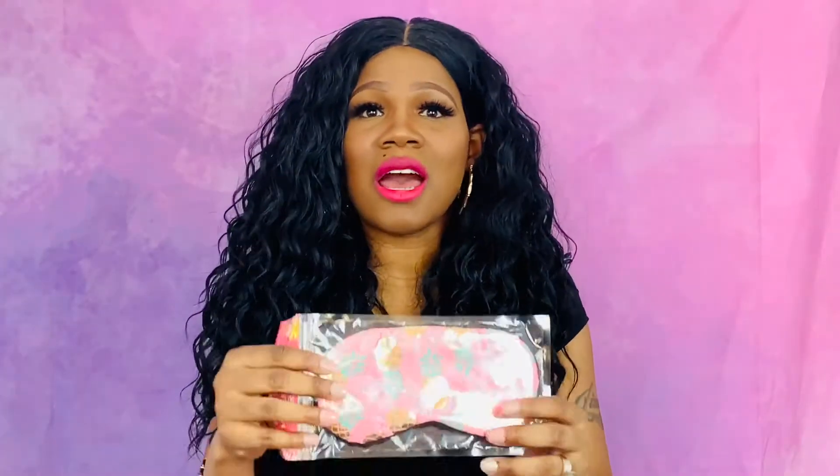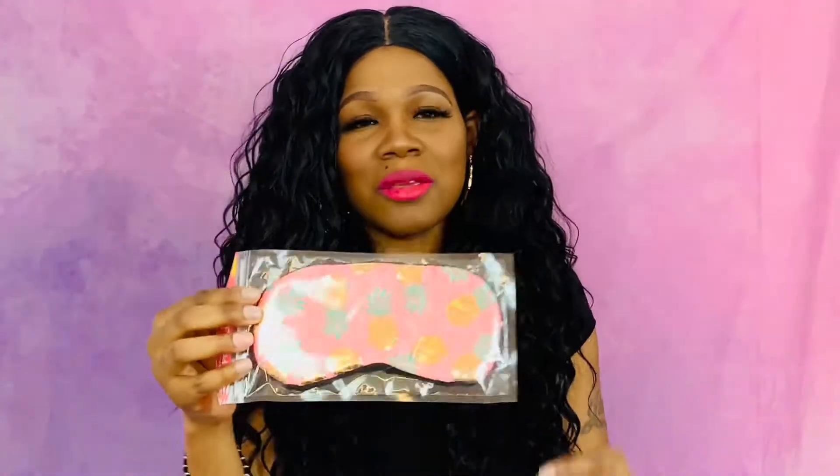The next thing I got are these sleep masks. They were so cute, so I picked up one for all the girls.